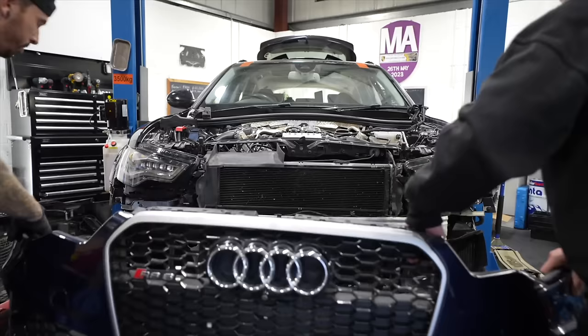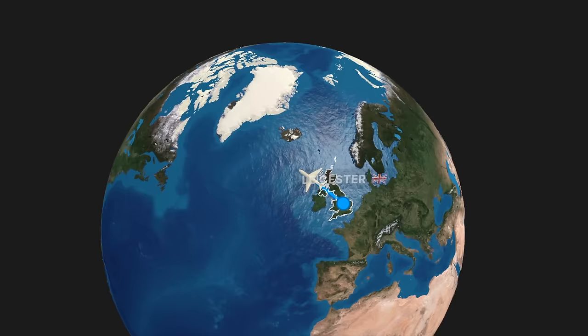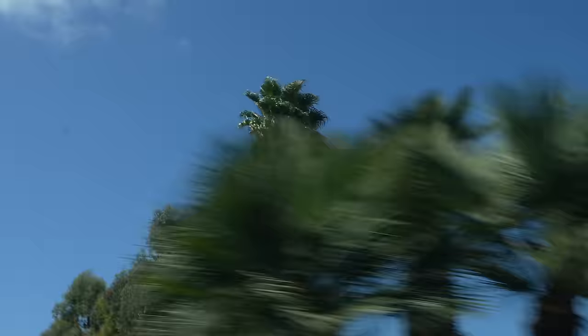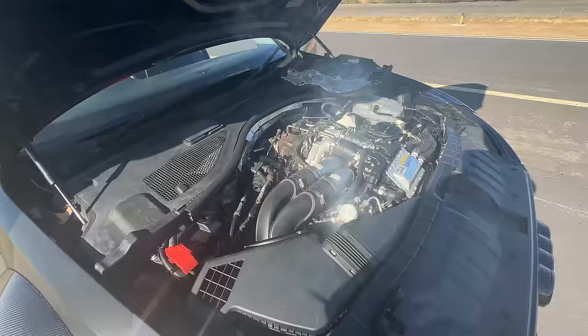Imagine rebuilding an RS6 and then flying it over 5,000 miles across the world for a car show — welcome to the SEMA show — but then the engine seizes moments into the journey. This is not good at all. Well, that's what happened to us.